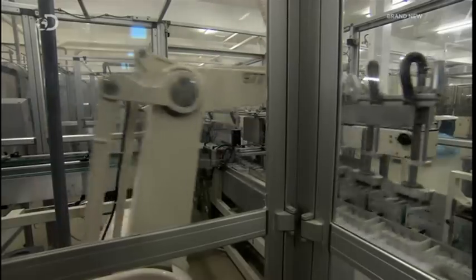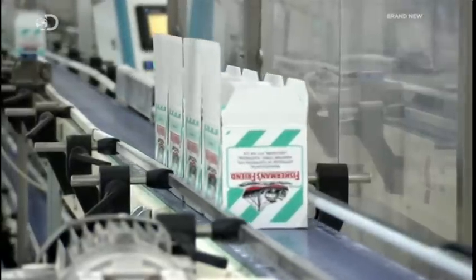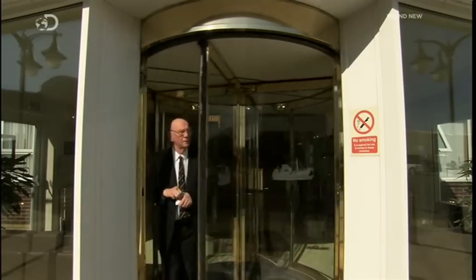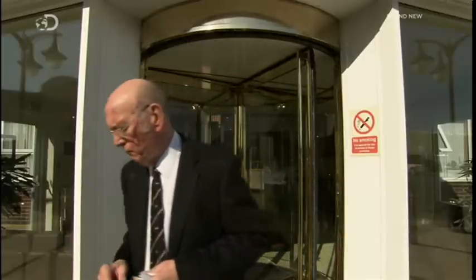From here, they're packaged up, ready to hit shop shelves in 120 countries. Or at least, most of them are. Tony sometimes pockets a sample or two to keep him sniffle-free on his journey home to his wife Doreen. And he's the boss — so who's going to stop him?